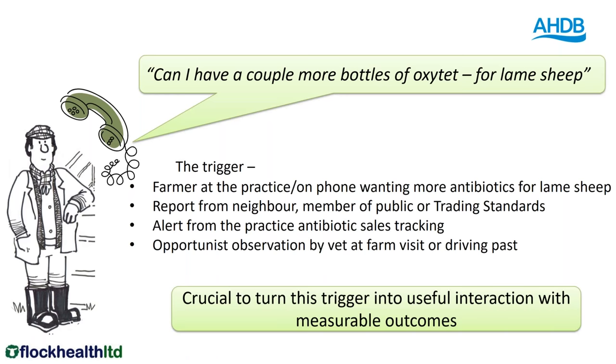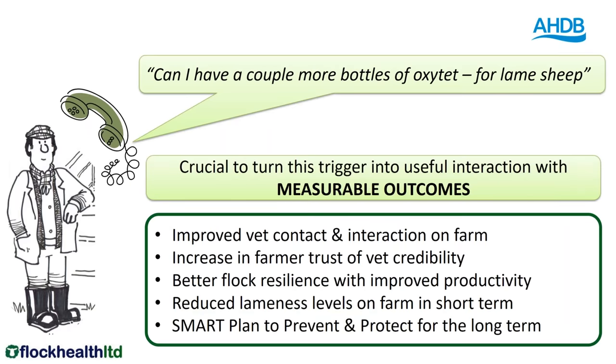What's crucial is that we need to be turning that trigger into a useful interaction with the farm and get measurable outcomes from that interaction. Those measurable outcomes could be improved contact with a vet and interaction on the farm — a proactive, useful relationship that can actually tackle the issue. As the vet works alongside the farm, dealing with lameness, we can definitely get on target with measurable outcomes.